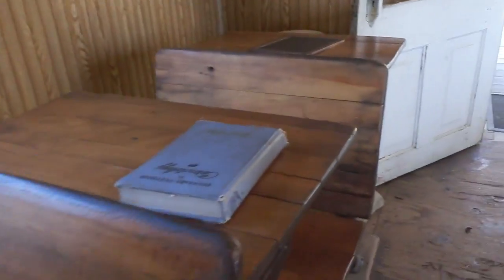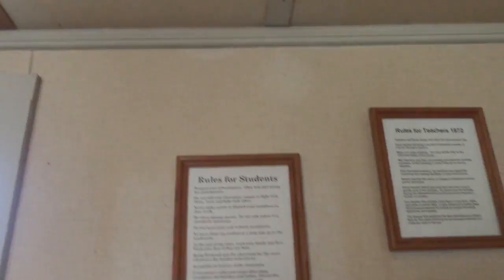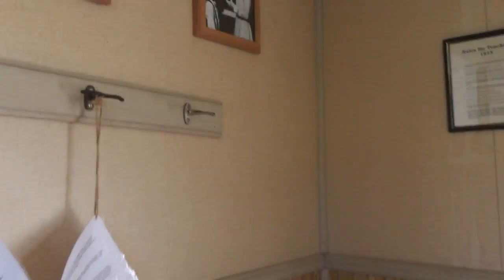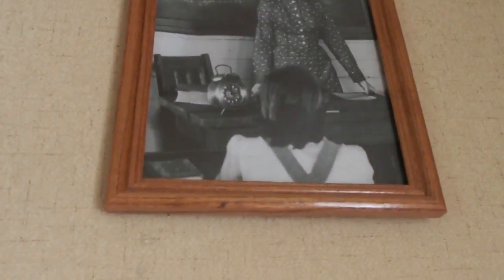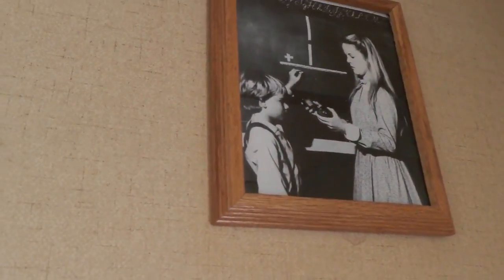Mir fällt hier grad fast alles runter. Wie ihr seht, ich bin in meiner Welt. Und hier diese berühmten Schiefertafeln. Sogar Regeln — Regeln muss man natürlich immer befolgen. Ganz klar. Und hier nochmal aus der Serie. Ich bin ja so ein großer Fan von der Serie, deswegen...